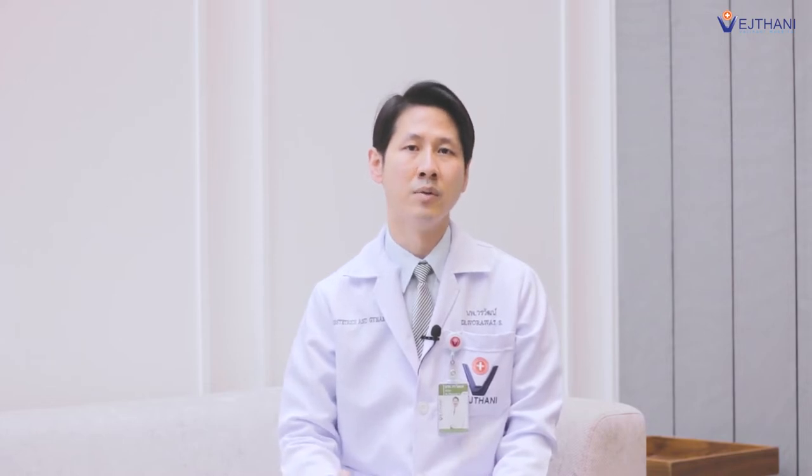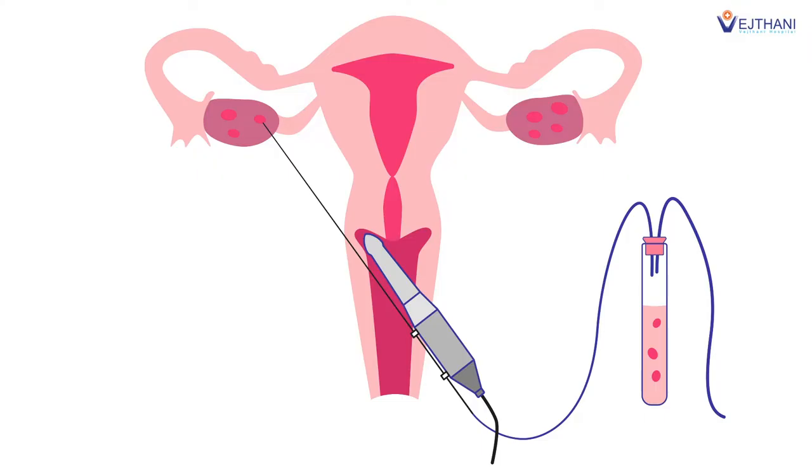For ICSI treatment, we divide it into two steps. The first step is egg stimulation: we use a hormonal injection every day for around 10 days to stimulate all of the follicles or eggs in the ovary. After they grow to the optimal size, we perform an egg pick-up using a needle to aspirate each follicle to retrieve an egg.